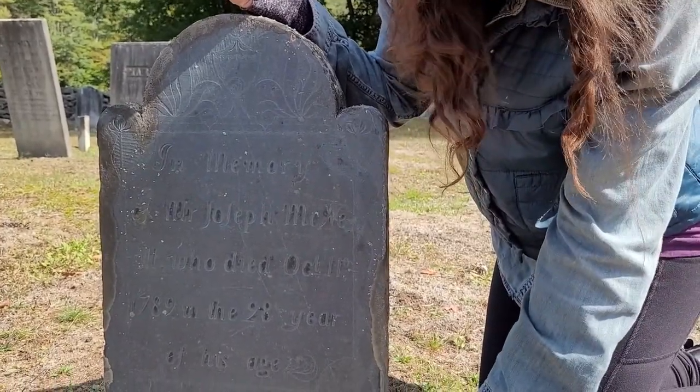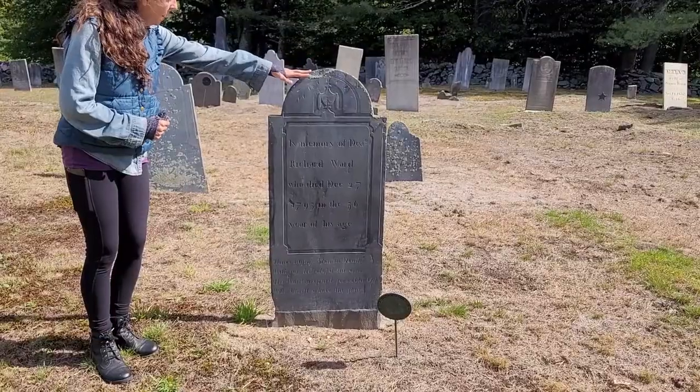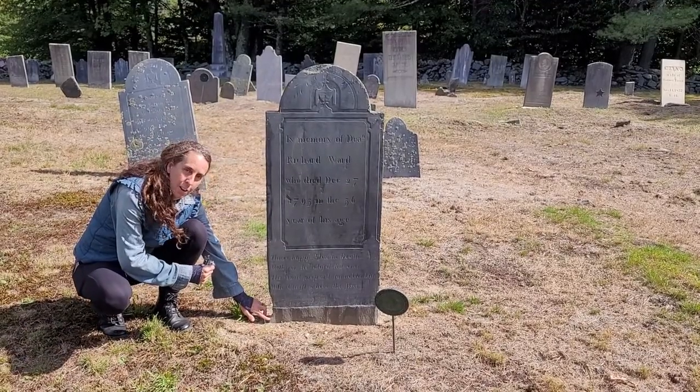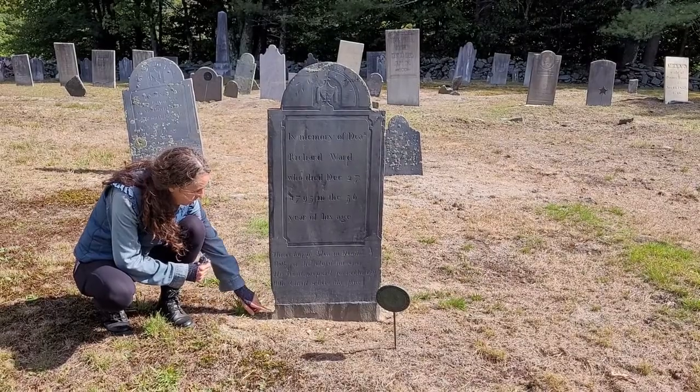And there's the tooth. These slate stones tend to be cut in such a way that they have a little anchor tooth here, a little root to hold them in the ground. We can see this one.